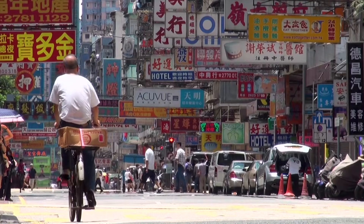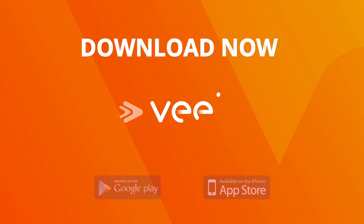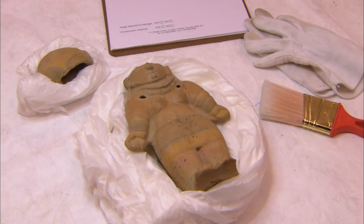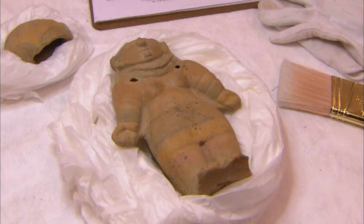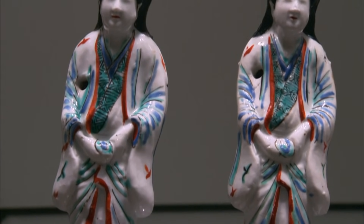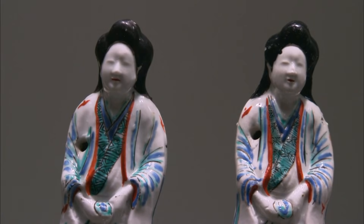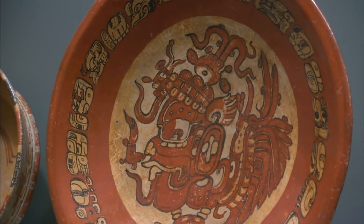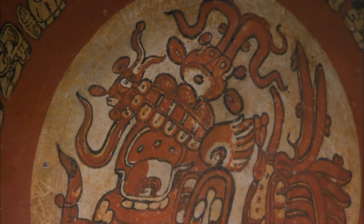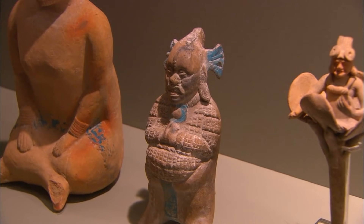Everything we thought we knew about the world might turn out to be completely wrong. Ceramics are windows into the secrets of the past. They are often used as a gauge of human civilization — how sophisticated a culture is can often be told from the sophistication of its pottery. They reveal details of a time and place the way no other artifact can. The ancient Maya pieces have many, many secrets.